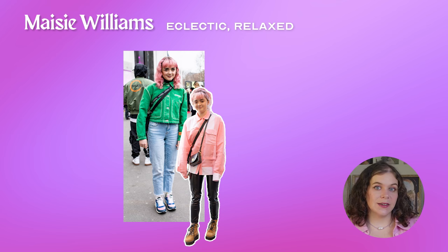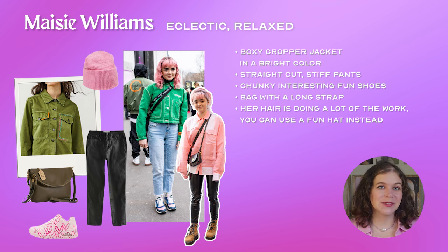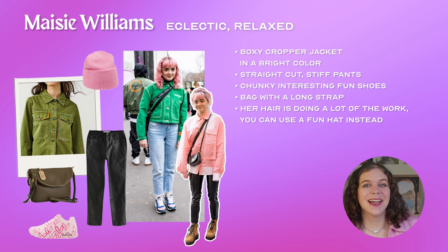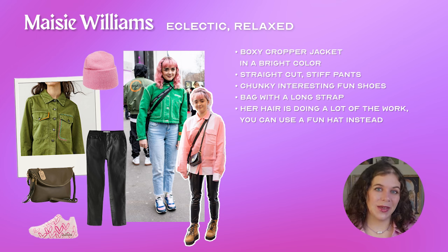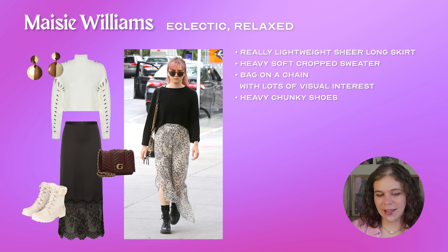If you relate to Maisie's eclectic and relaxed style you could try one of her outfit formulas. An iconic look of hers: start with a boxy yang cropped jacket in a bright color, pair it with straight cut stiff pants, throw on some chunky interesting fun shoes, and add a bag with a long strap. Her pink hair did a lot of the work, so you could use a fun hat instead, or something fun with your hair or jewelry. As a bonus Maisie-inspired outfit, all you need is a really light sheer long skirt, a heavy soft cropped sweater, a bag on a chain with lots of visual interest, and heavy chunky shoes. You're done.